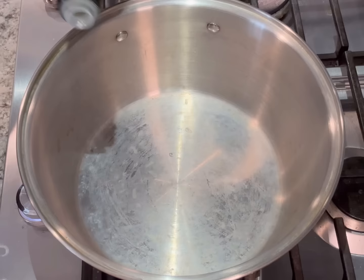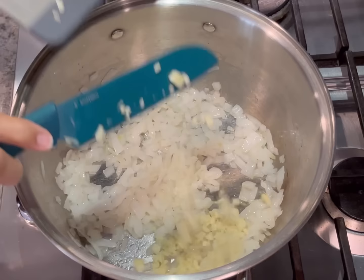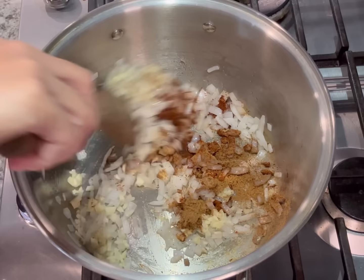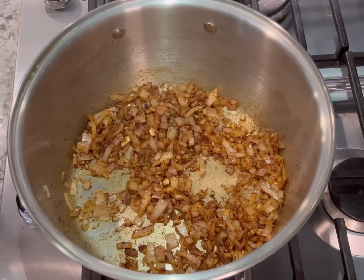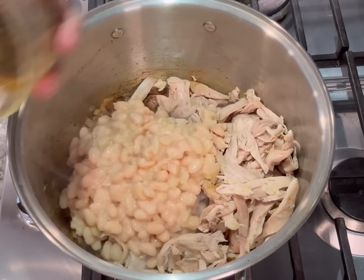Next we're going to kick things up a notch and make a white bean and chicken chili — this is absolutely delicious, especially with all the toppings. In a large pot, heat some oil or butter over medium heat — if you don't have oil or butter, just add a little bit of water. Add onions and sauté until soft and translucent, about three to four minutes. Then add garlic, paprika, chili powder, cumin, salt, and pepper, and sauté until fragrant — this blooms the seasonings and really adds a nice depth to the dish. Then stir in the beans, chicken, green chilies, and some water or chicken stock, whatever you have on hand.